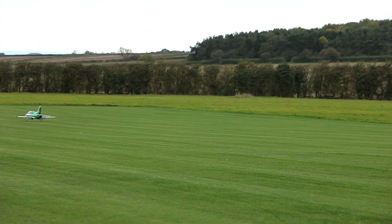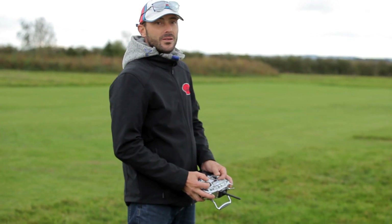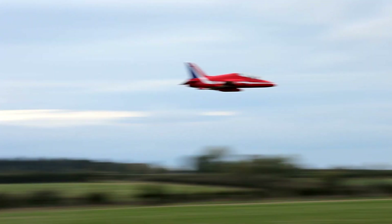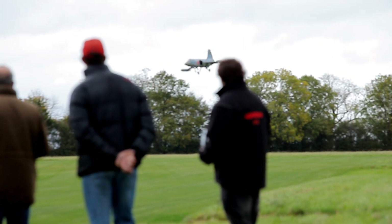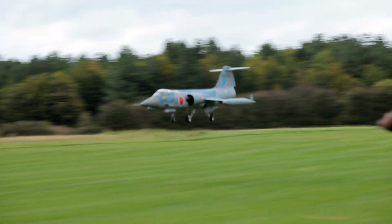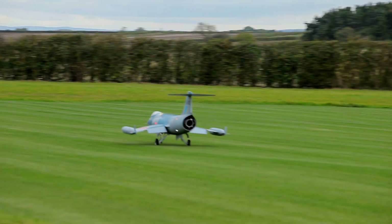To bring their plane down, the pilots reduce the power to the engine. If they take off too much power, the planes will dive and crash. Too little and they'll stay in the air. With the wind buffeting the planes, they must get it just right to touch down without a crash landing. Yes! Made it!